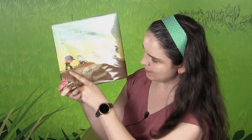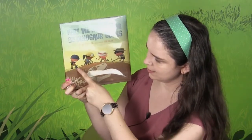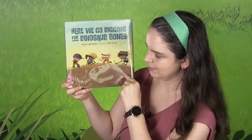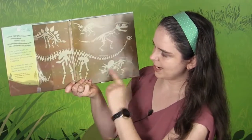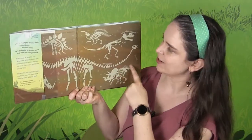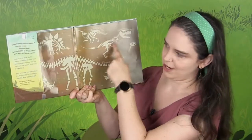And there we see a bunch of people digging here. They've got all sorts of tools with them and there are the dinosaur bones. Oh look, even more dinosaur bones. We've got an Apatosaurus, a Triceratops, and a Tyrannosaurus rex.